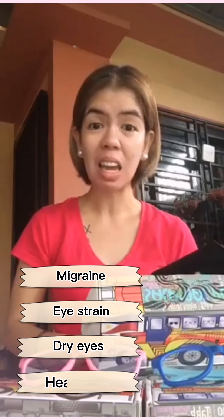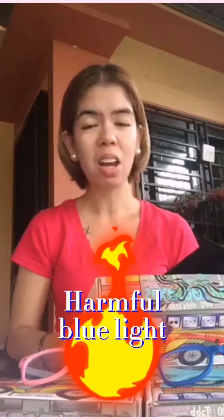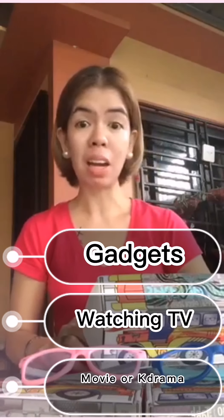Ngayon gusto ko lang ishare sa inyo itong na-discover ko. Ilang months ko na itong na-purchase, pero gusto ko siyang gawing content para additional information din sa inyo. Kasi, di ba nakakaroon tayo ng mga migraine, eye strains, dry eyes, headache, na hindi natin alam na dahil pala yun sa mga harmful na blue lights na nakukuha natin sa gadgets, sa panunood ng TV, panunood ng mga K-drama, or kung ano-ano pa mga ginagawa natin na nakatutok tayo palagi dun sa harapan ng mga gadgets na yun.